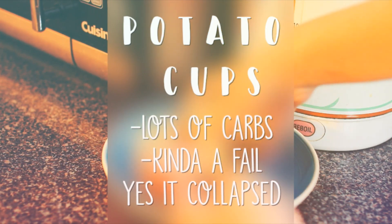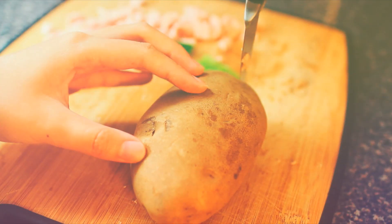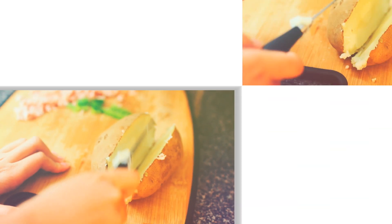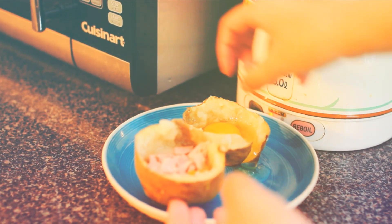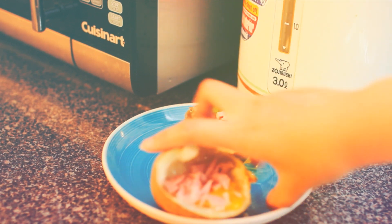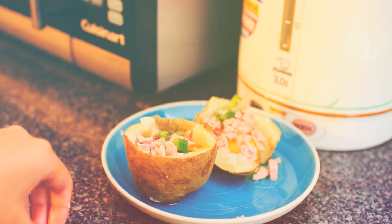The next recipe is very similar — it's the same concept but using a potato instead, which has a lot of carbs. I kind of failed on this one because I cut the potato the wrong way. You should cut it horizontally so it becomes a cup, not vertically. I put my toppings in but they didn't hold up and it fell apart, which was very depressing. I put it in the microwave instead of the oven, but if you do it right it will be much better.